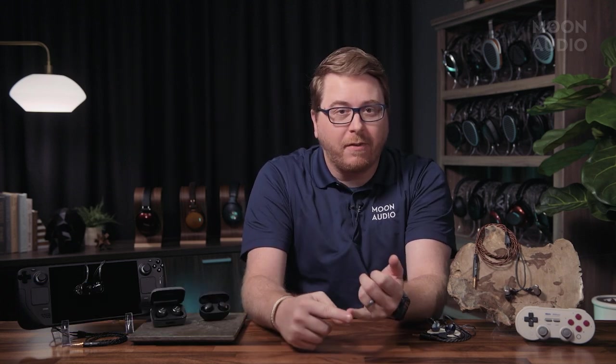What makes a good IEM for gaming? It's interesting, really, because the criteria isn't that much different than a full-sized headphone. It has to be comfortable and it has to sound good. People ask all the time what the best headphones for gaming are, but what about IEMs or in-ear monitors? Where do they fit into the picture? And the answer is the same place headphones do.